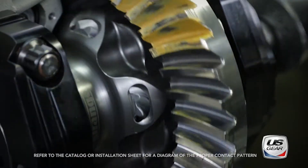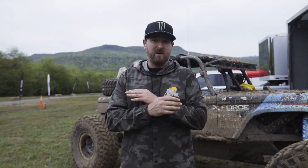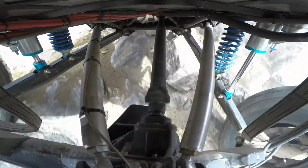For us, it was unanimous to work with US Gear. We used a 10-inch Pro Lightning series setup, and it's just been absolutely phenomenal. We've had zero failures through all of the conditions that we race in in Ultra 4.